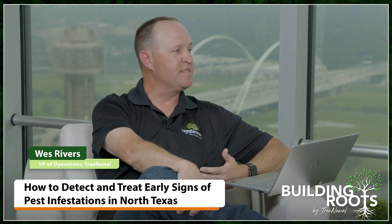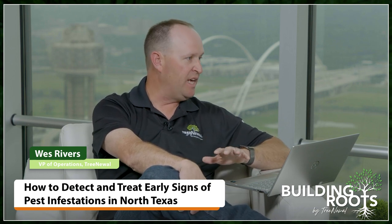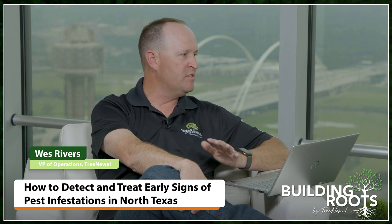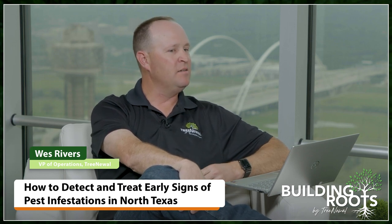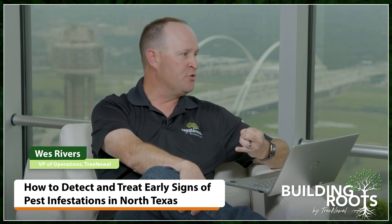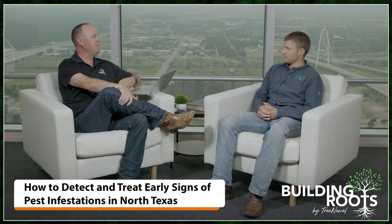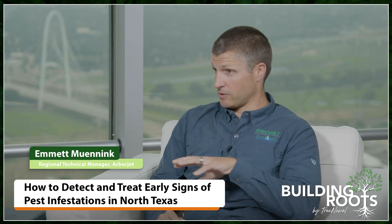A professional arborist is going to be able to scout the property, look for key pests on key plants, and know how best to treat those in an IPM way without non-target species effects. But that takes skill, knowledge, and expertise. Prescribing the right treatment is more than just 'here's your program, let's spray everything.' You really need to know the biology of the plant you're treating, the biology of the pest, and the way that the product works — otherwise you're either wasting money or hurting things you're not intending to.